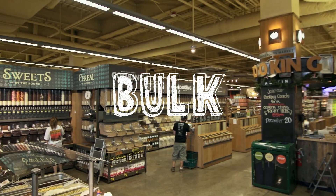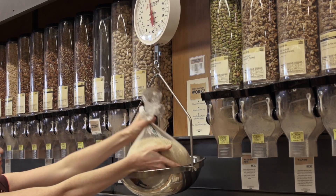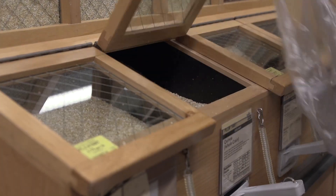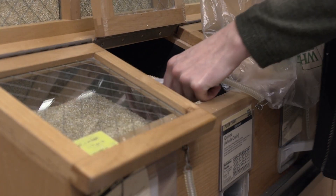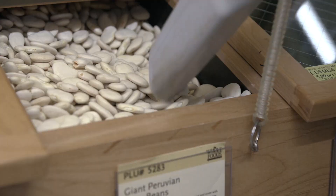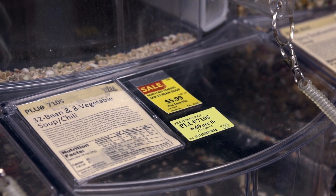This is my favorite part of the store — the bulk section. It's really easy to save money here because you don't spend extra on packaging, and you buy only what you need. My kids love it here. I usually just buy a big batch of barley, quinoa, or some grains. I make a batch at the beginning of the week and then dole it out all week long for side dishes, for cereal, for soups. There are just so many options.